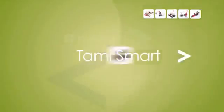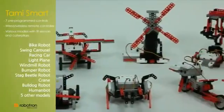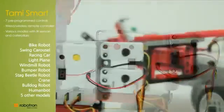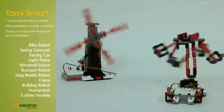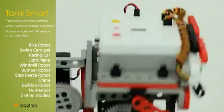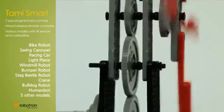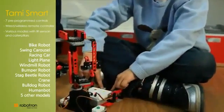Tommy Smart allows up to 15 models to be built. It contains a pre-programmed controller — the brain — various sensors — the sense — and additional frames. Students learn how the controller and sensors work through seven pre-programmed operations, and experience how robots operate independently through sensing the environment.